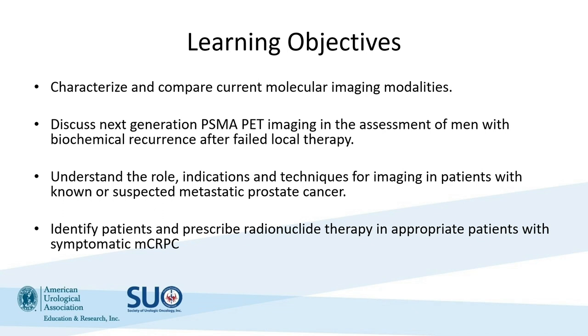Here are our learning objectives. We're going to look at current molecular imaging modalities, discuss next-generation PSMA PET and the assessment of men with biochemical recurrence after failed local therapy. We'll also look at patients who are known or suspected to have metastatic prostate cancer, and then we'll look at radionuclide therapy as a perspective of Theranostics.